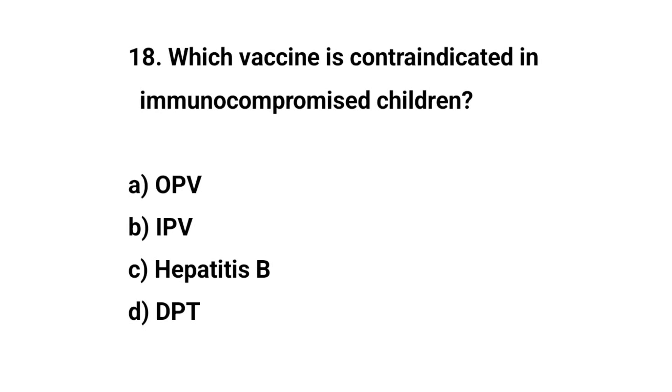Question number eighteen. Which vaccine is contraindicated in immunocompromised children? The right answer is A: OPV.